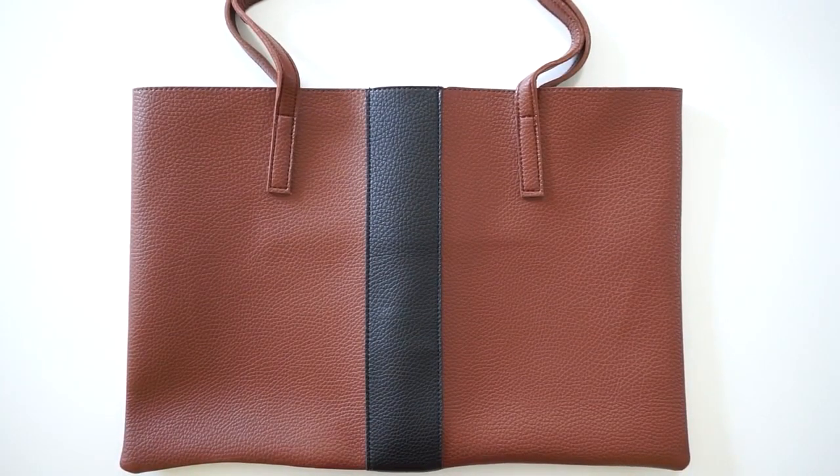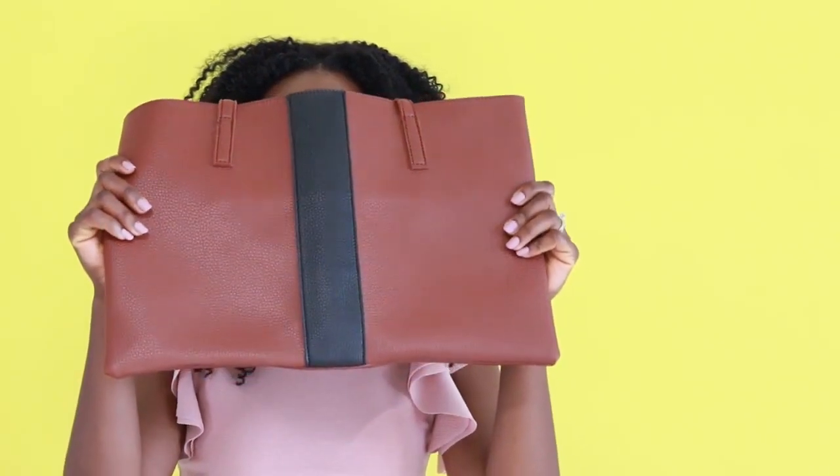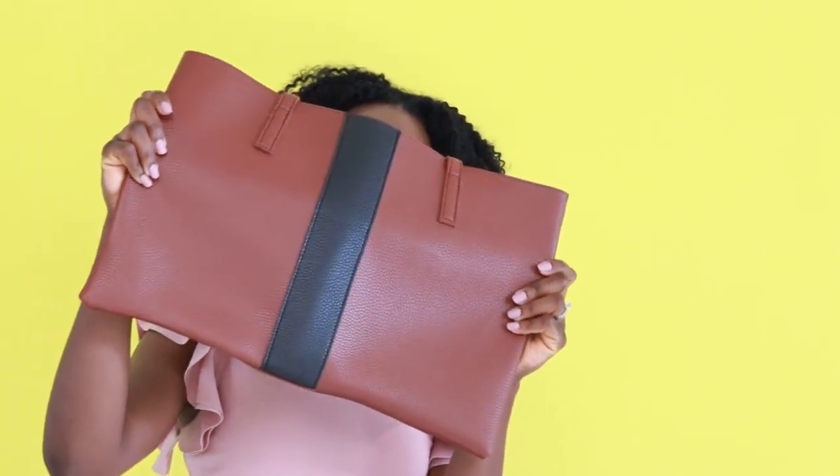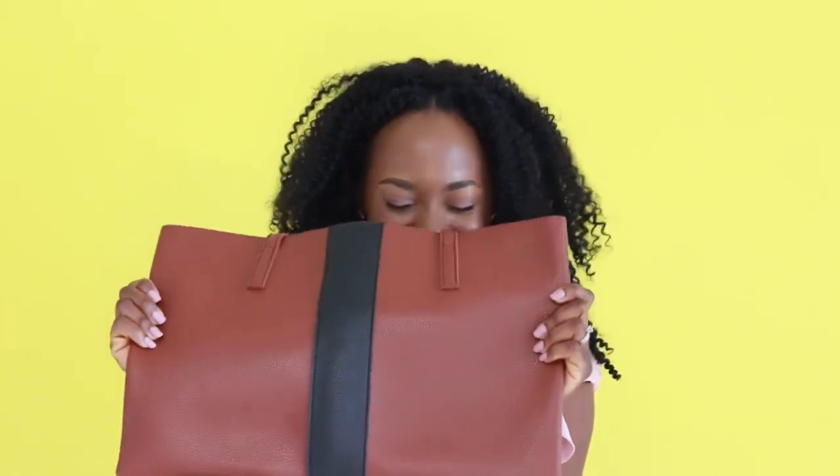Can this even be for real right now? This is so cute. Like if you're a handbag person, you might be looking at me like, girl, it's not even that nice. But I don't have that many bags and I really, really, really like the color on this one.